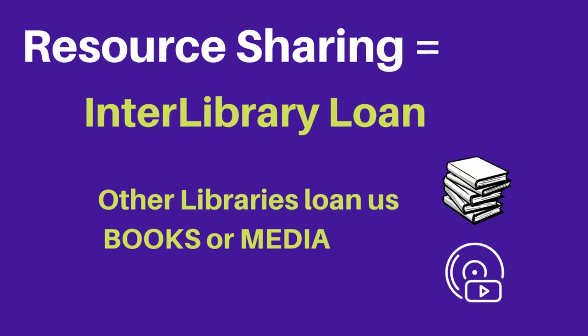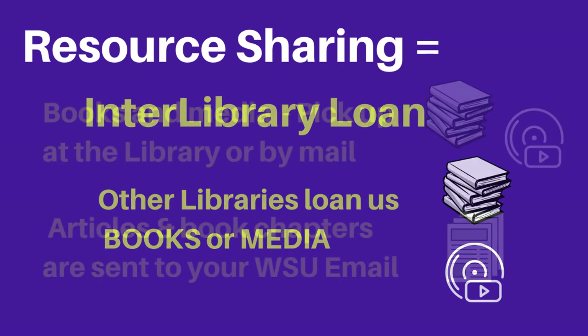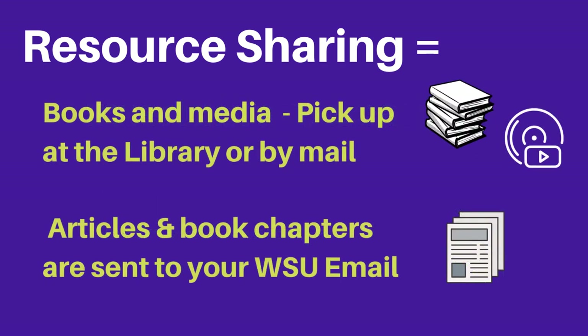Those other libraries will loan books and scan articles for you. Request these items through our resource sharing system. Books and media you request are sent to the Kruger Library. You can pick them up at our front desk or request that we mail them to you.